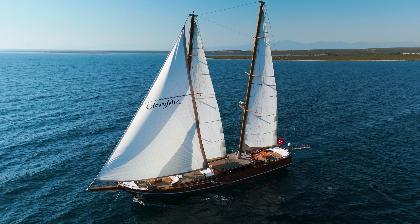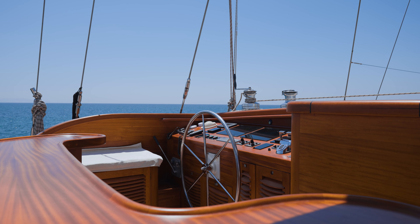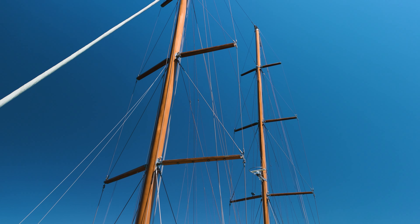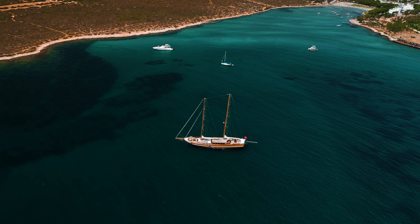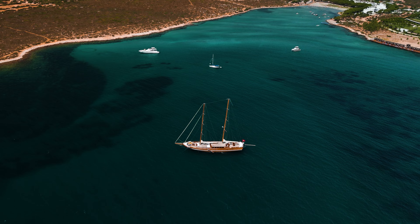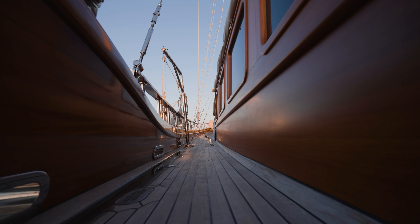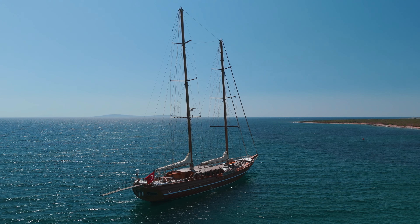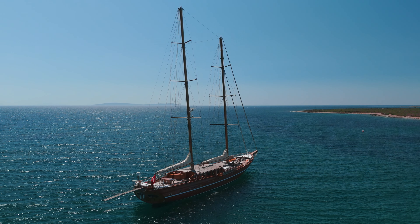Today we're privileged to have one such example for sale at Northrop & Johnson with my colleague Denis Kaymaz. Before I start the video tour of sailing yacht Çakır Yıldız, I would like to define the term gulet. A gulet is a traditional design of a two-masted or three-masted wooden sailing vessel in Turkey, particularly built in the coastal towns of Bodrum and Marmaris. Çakır Yıldız, the one we are on board, just fits the description of gulet.